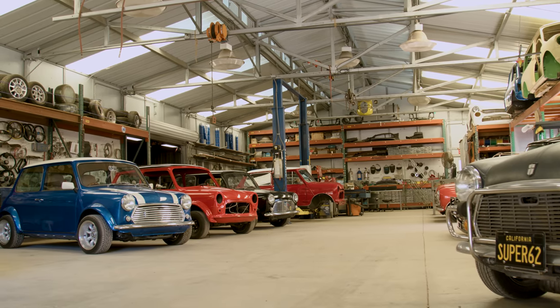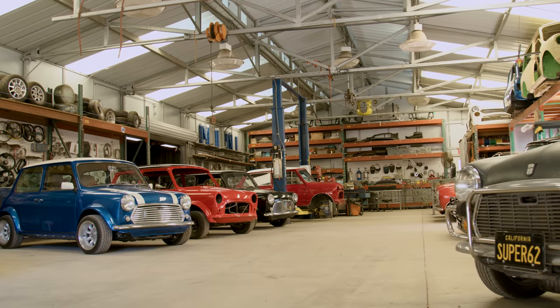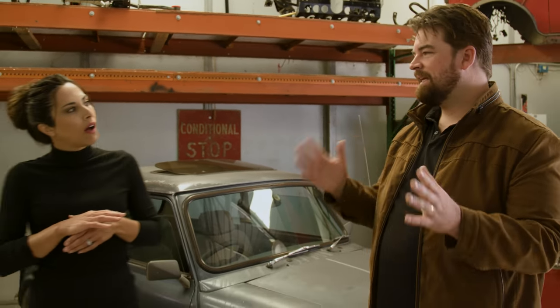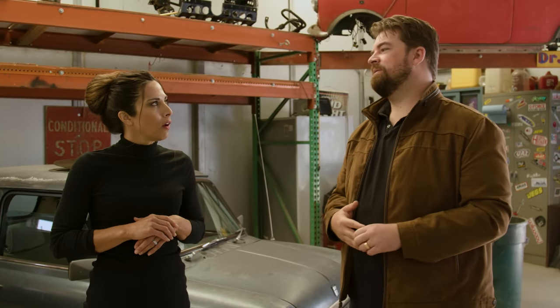This barn is not the main shop — it's on Tyler's private property where he holds all his fun toys, his car collection. He has another shop where everything is clean and they do assembly, tuning, and servicing. They'll go there later so you can see the whole process. This is kind of where they all wait to become beautiful.